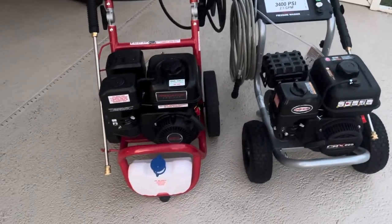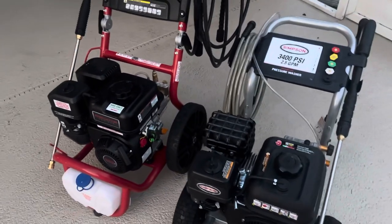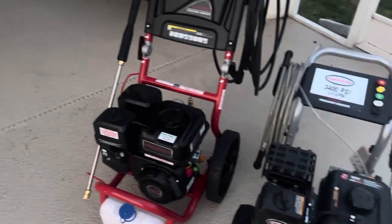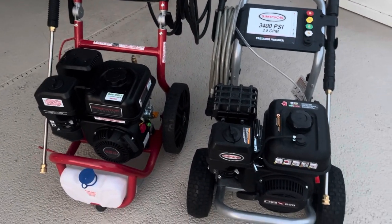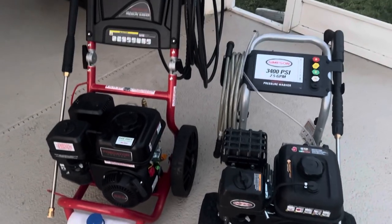I hope this makes your research a little easier. Power-wise and cleaning-wise, there wasn't much if any difference between the two. The Simpson was a little more convenient to use; the Harbor Freight will be a little more convenient to store. That pretty much sums it up. If you have any questions, hit me up in the comments and I'll do my best to answer them. If you like this, please like and subscribe to help out the channel. Have a good night.